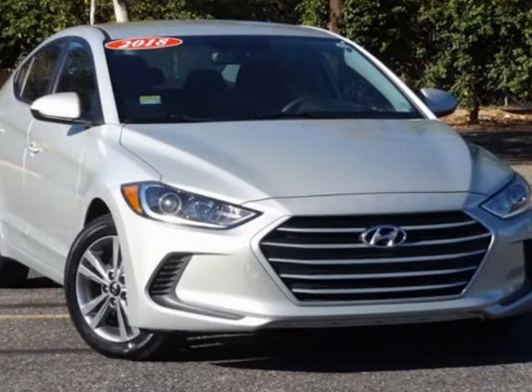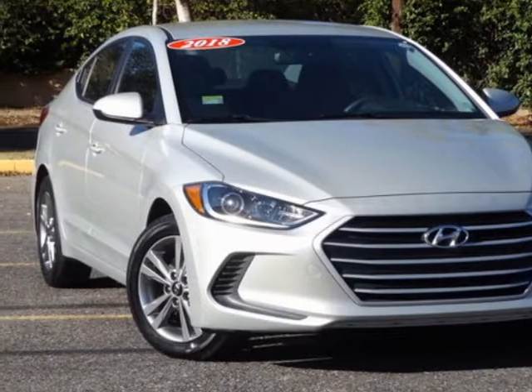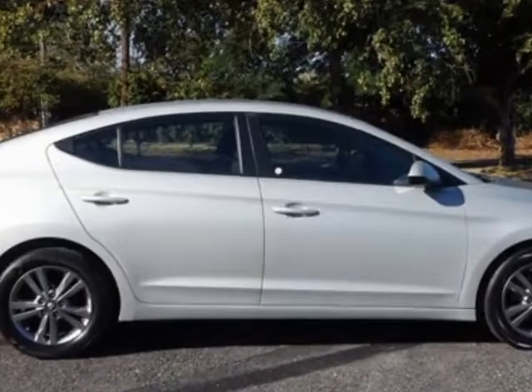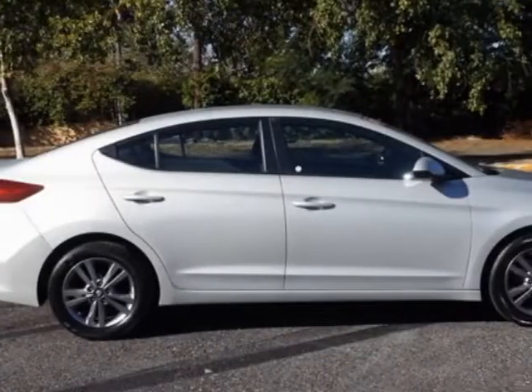Check out this 2018 Hyundai Elantra. This Elantra has just under 73,000 miles. For your protection, a warranty is available for this vehicle.